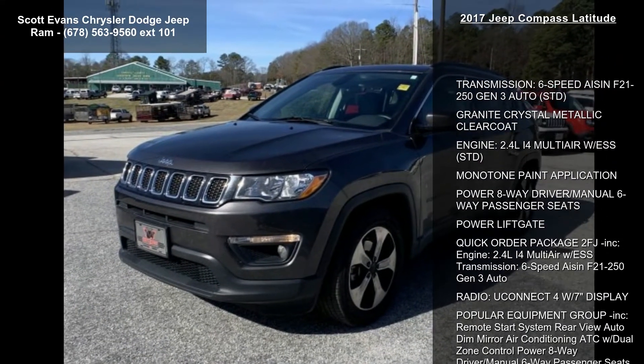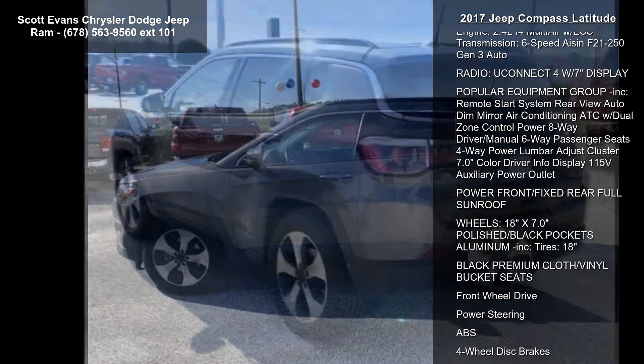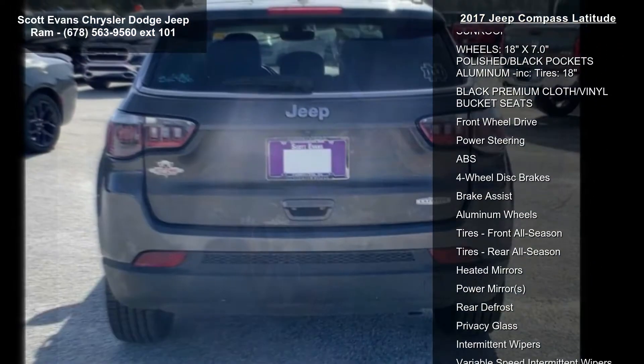This vehicle's top features include a 6-speed Aisin F21-250 Gen3 Auto transmission, standard, and a Granite Crystal Metallic Clear Coat exterior.